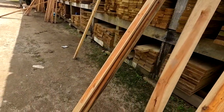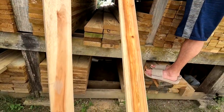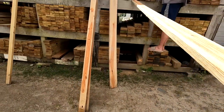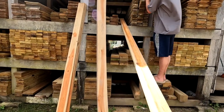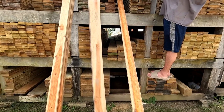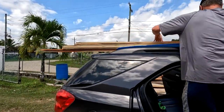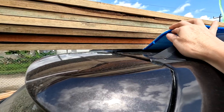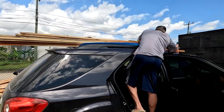We picked out all our 8-footers — we got some with some character. Now we're going through the 10-footers to see what we can find, checking to see how straight they are. We've picked out our trim and now we've put it on top of the car to get it home. We're using a window shade between the wood and the car so we don't scratch it up, and we're going to tie it down.